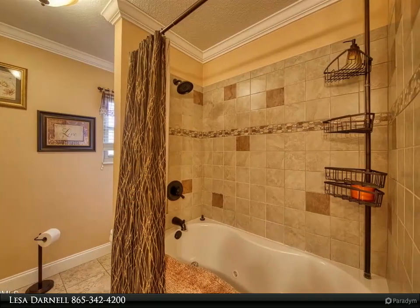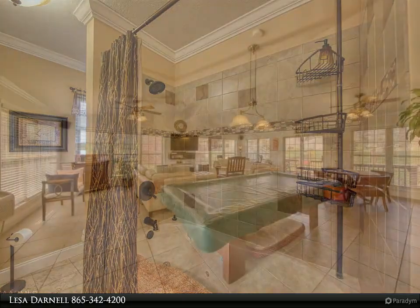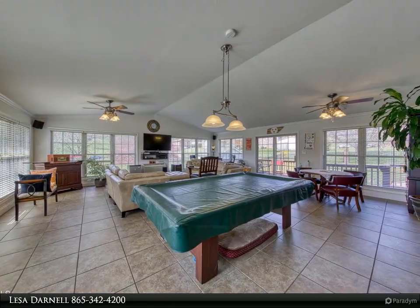You won't find another quality home like this one. For more information, review the details below or contact Lesa Darnell at 865-342-4200.